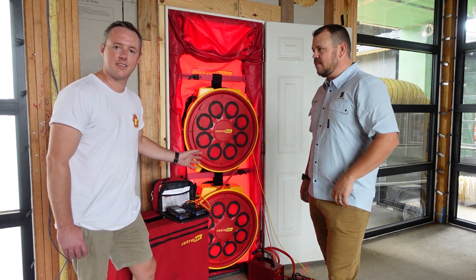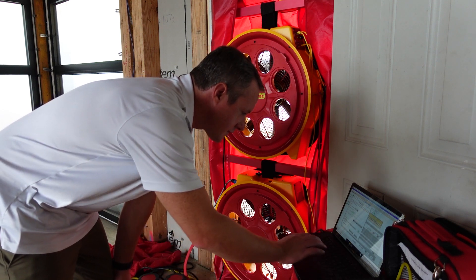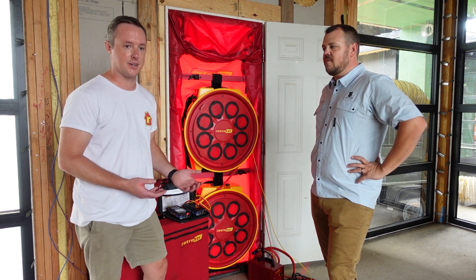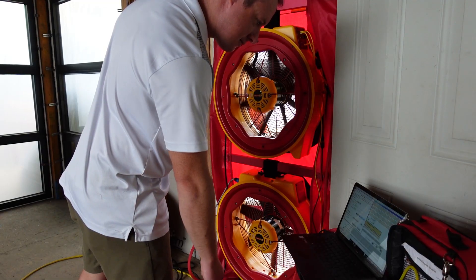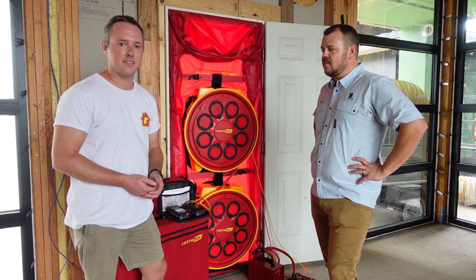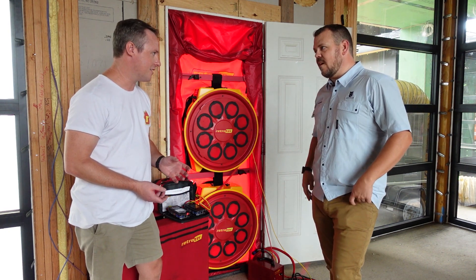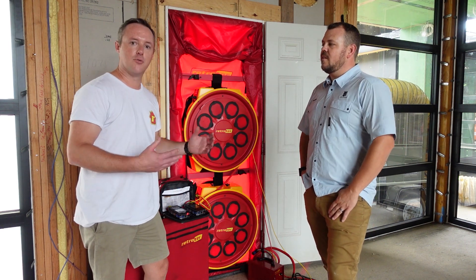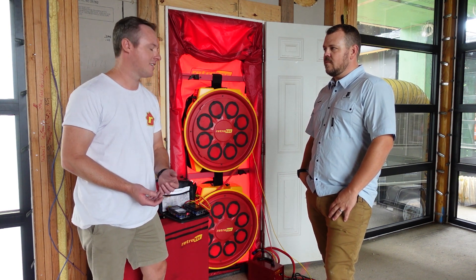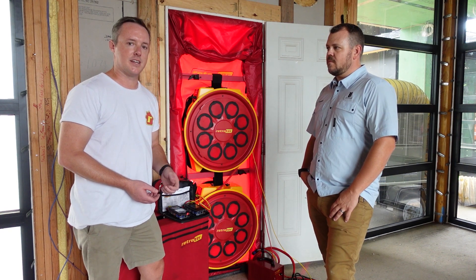These two fans look identical. This is the Model 5000, and down here is the Model 6000, which produces a little over 8,000 CFM. As you would imagine for larger buildings - especially when we get into commercial or really large residential like we're in now - sometimes you need more fan power, so you can run multiple fans together. It gets a little more complex than running just one blower door fan. What we like to do when we do a whole building test with multiple fans is run what's called a common control test, where all the fans are linked together in series to run at the same rate at the same time.